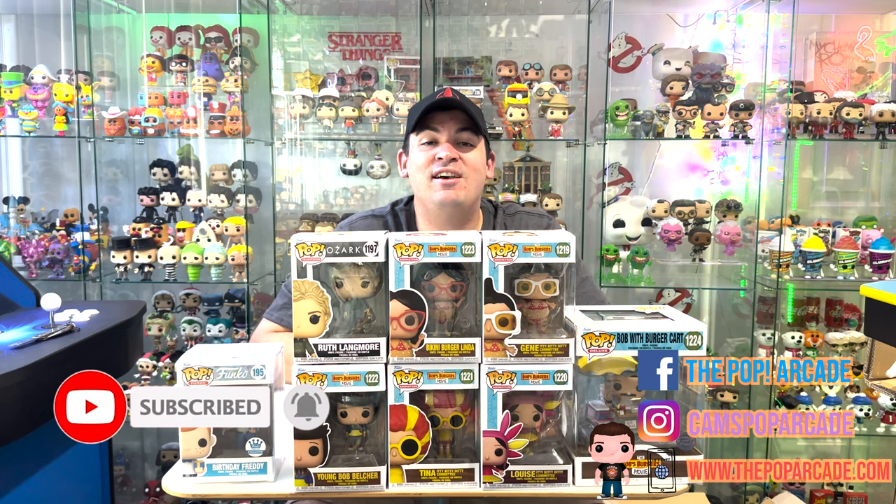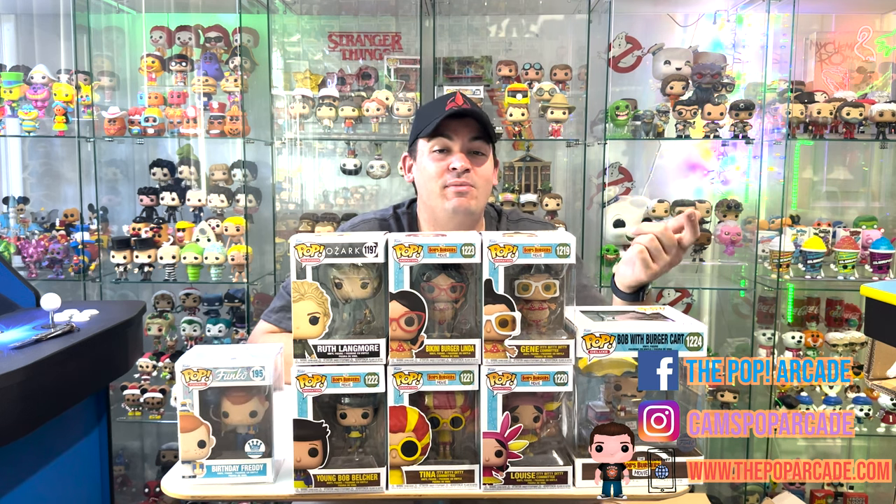Well, that's it for today. Thank you guys so much for watching. Don't forget to like, comment, and subscribe if you like the channel. You can also add me on all my socials — The Pop Arcade, or Cam's Pop Arcade for Instagram. Thanks guys, I'll see you real soon for the next one. Bye!